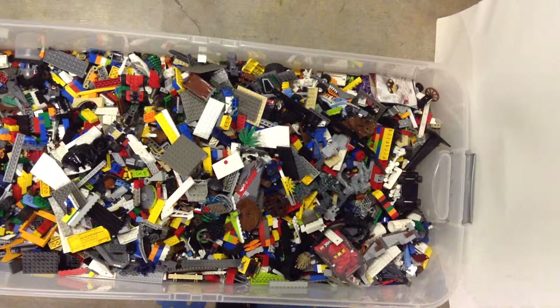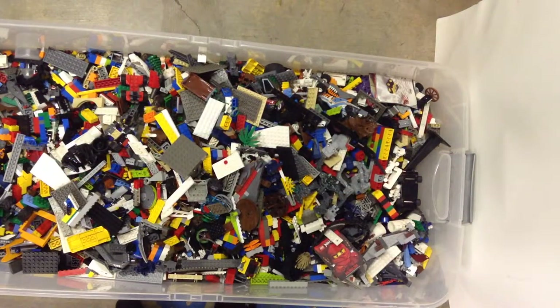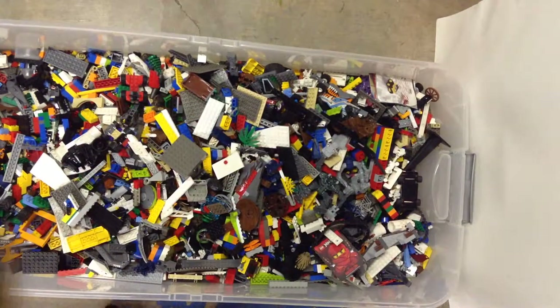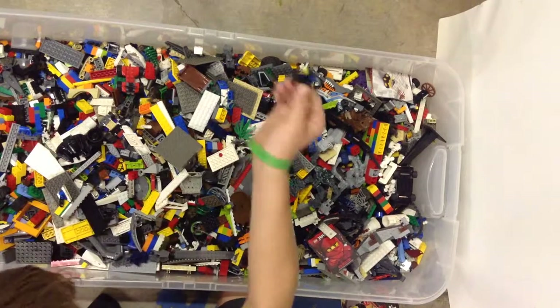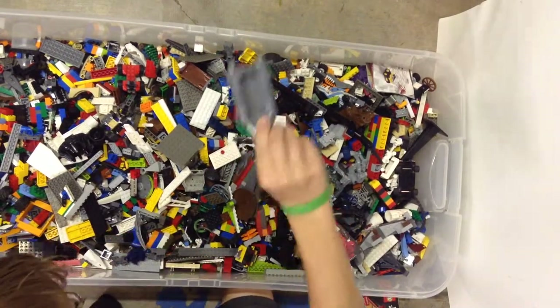Here is some Mega Bloks, guys. I'm really happy to find some of these guys because I've gotten really into Mega Bloks. I just haven't had the money to buy some yet. But these are the old ones, and I think I saw some other ones too when I was cleaning out. A diver right there. And a boat, which is nice.